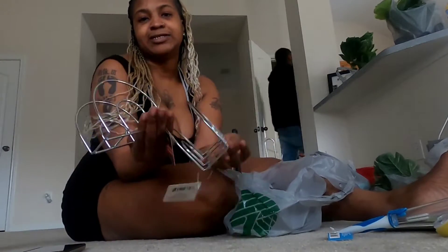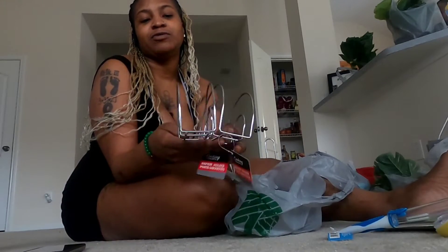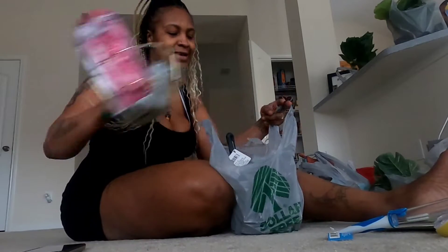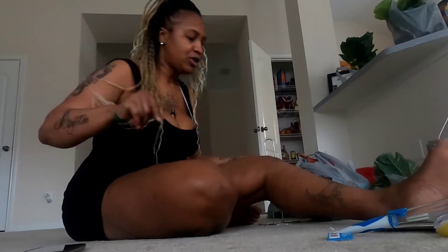Then I got two napkin holders for my table — I'll be able to put my napkins in there, and then I'm going to put a vase in the middle of my table with some flowers. And your girl needed a potato masher — gotta mash them potatoes. I ain't got a potato masher, y'all. And of course you had to get the dollar napkin dispenser.